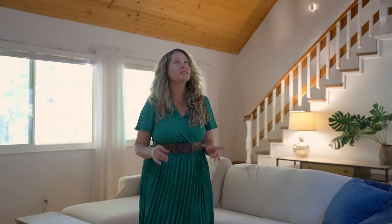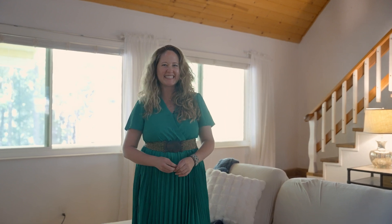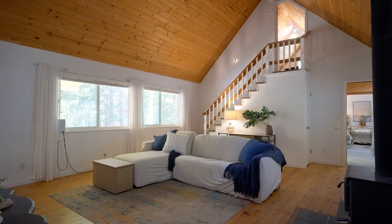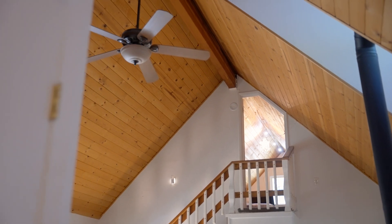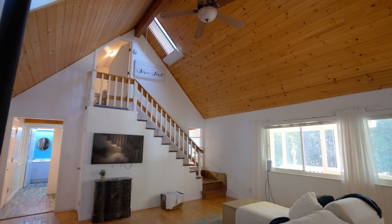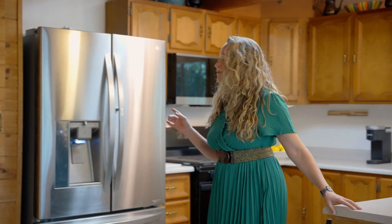This sweet home has all the main living and the master on the bottom floor. What I love most is the hardwood floors and cathedral ceilings make it feel both cozy and spacious. The kitchen has all new LVP floors, stainless steel fridge, and abundant cabinetry, plus beautiful views into the forest.